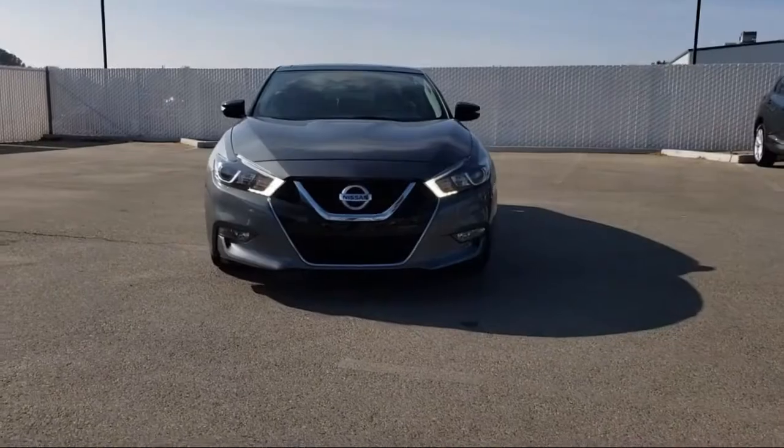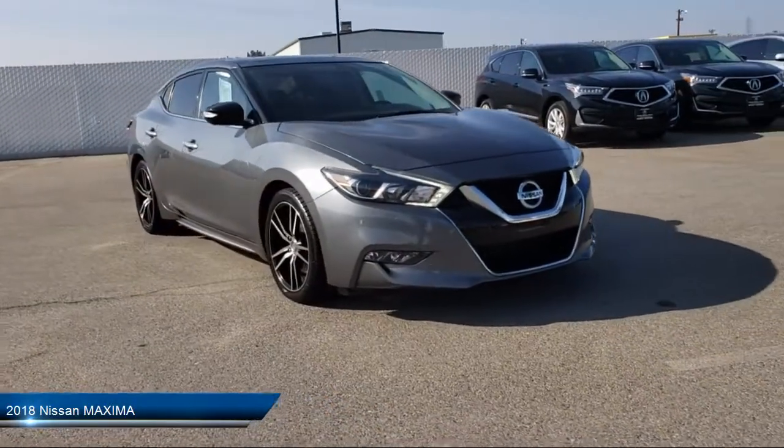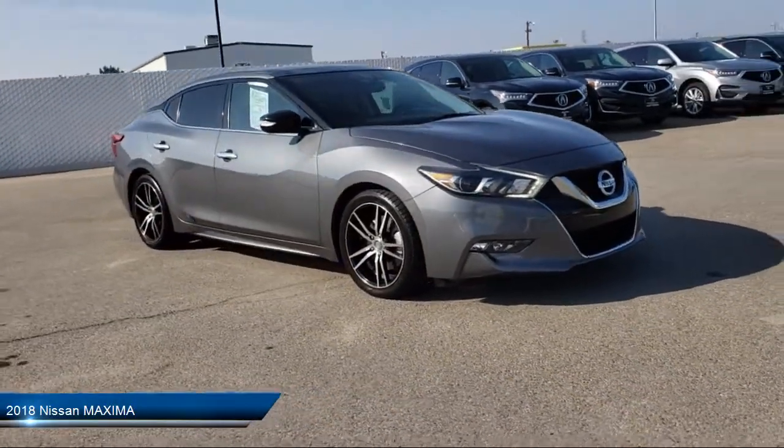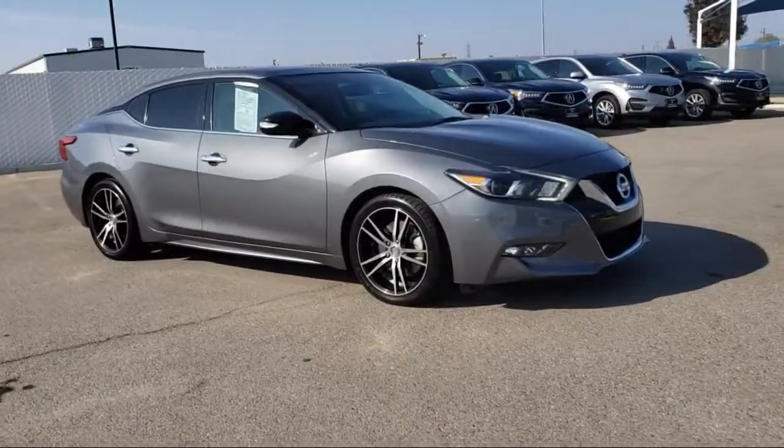It comes equipped with a premium sound system, MP3 player, tire pressure monitoring system, cross traffic alert, remote start system, electronic stability control, and keyless entry.